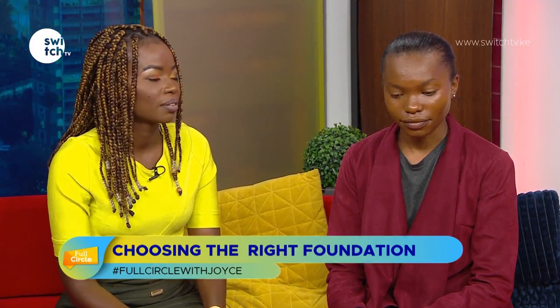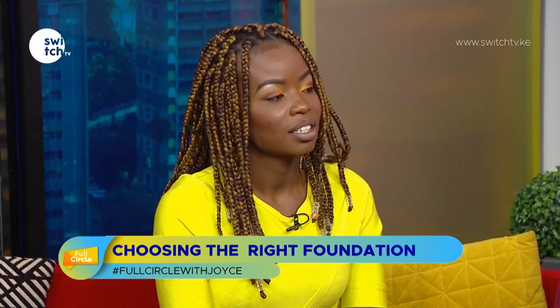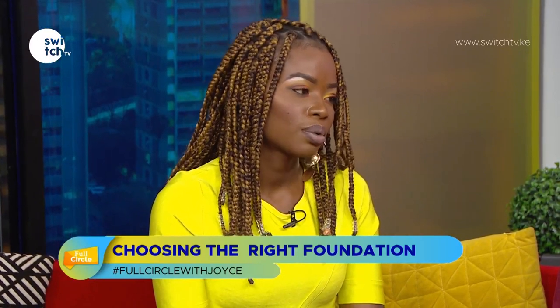If you didn't use a primer specifically, make sure to set with powder. I hope you've learned something today. Thank you to Cindy and to our model Ivy. Cindy runs Makeup World Kenya — you can find her on Facebook and Instagram at Makeup World Kenya. Thank you guys for watching. We've come to the end of our programming today. Let's meet again tomorrow for Full Circle with Joyce. God bless you and have a wonderful day.